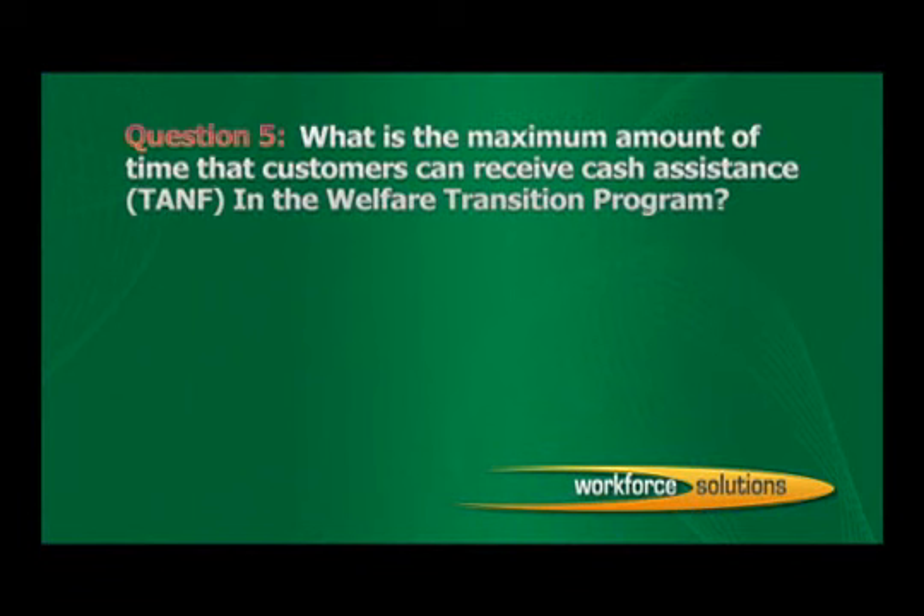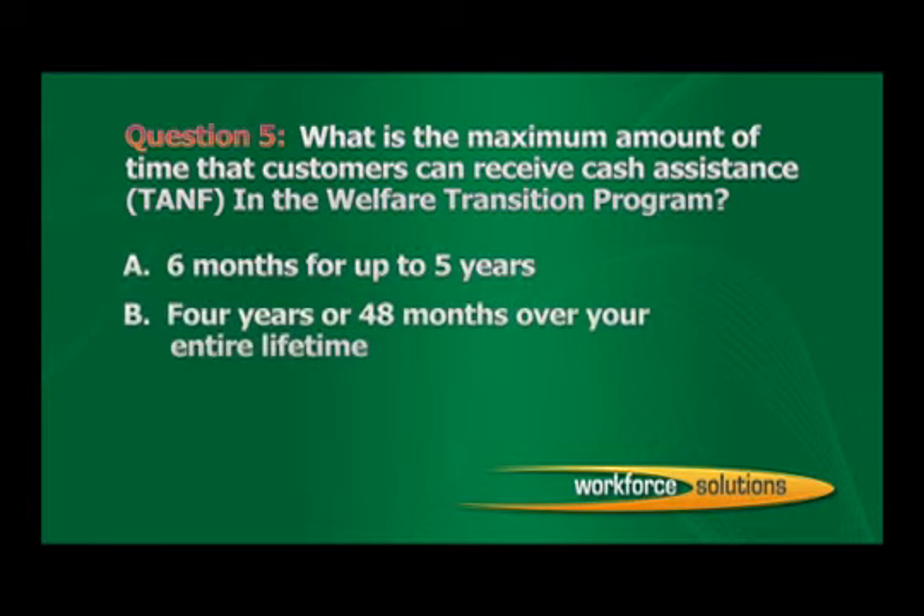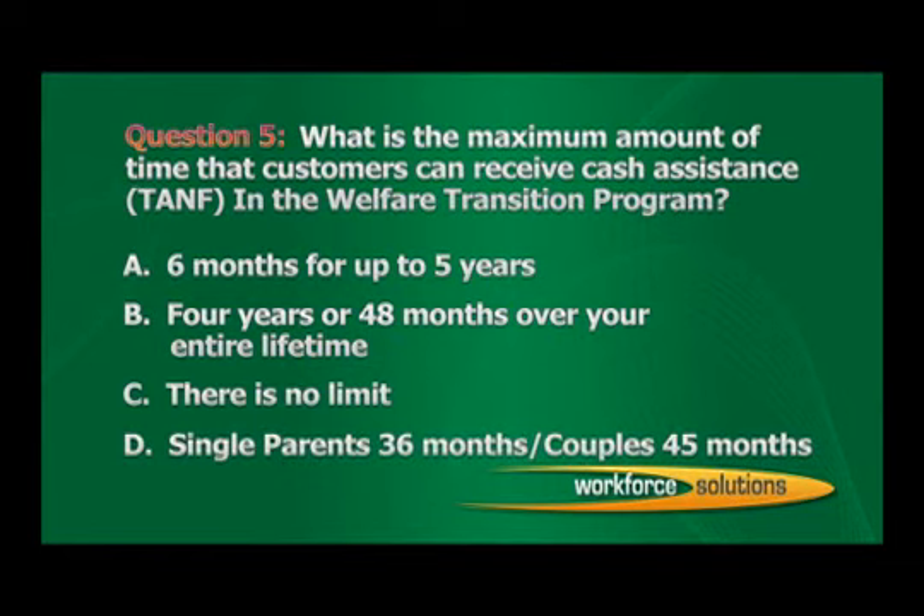Question 5: What is the maximum amount of time that customers can receive cash assistance, or TANF, in the Welfare Transition Program? A. Six months for up to five years. B. Four years or 48 months over your entire lifetime. C. There is no limit. D. Single parents, 36 months; couples, 45 months. The correct answer is B: Four years or 48 months over your entire lifetime.